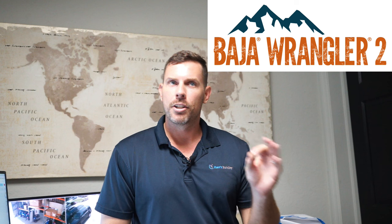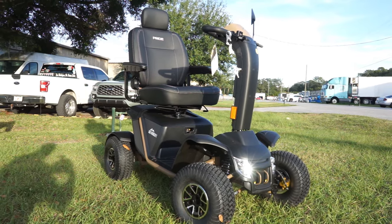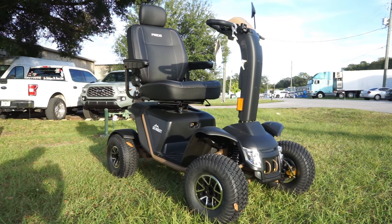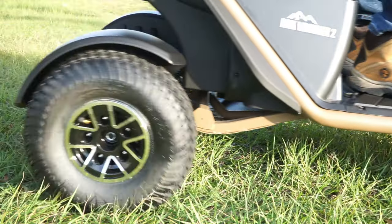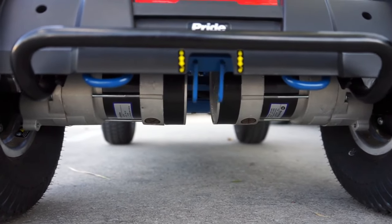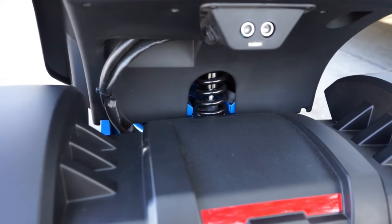Last but certainly not least, number one on our list of favorite off-road all-terrain mobility scooters — and it's been number one since this unit came out — is the Wrangler by Pride Mobility. If you want a unit where they spared no expense, there is nothing else that's going to perform better on the market — look at the Pride Wrangler 2. They came out with the Wrangler 1 around 2018, and we sold hundreds and hundreds of those units — we were the number one seller in the whole United States for the Wrangler 1. When you imagine everything else on this list that has a peak of 1,800 watts or under, the Wrangler has two motors in the rear that are over 2,200 watts each — so you're talking 4,400 watts of power, which translates to close to seven horsepower for an electric mobility scooter.